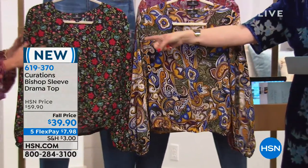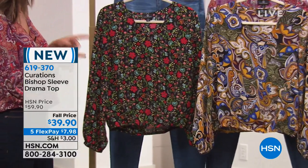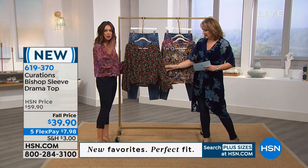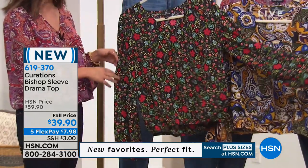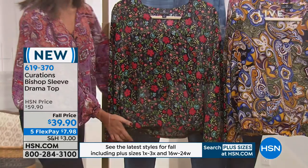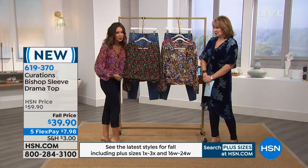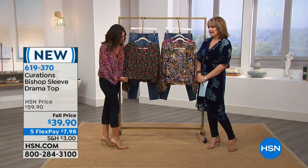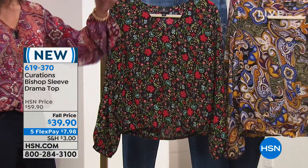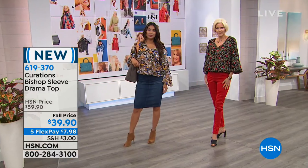Val's wearing the black ditzy floral, which has been a very popular print for us. We have this in the boho chiffon midi dress in the same print, and because you love it so much, we introduced it in this adorable top. It's 24 inches in length with elastic along the waist as well as on the sleeve. It's that statement sleeve we're seeing all over fashion magazines and runways that you can actually incorporate into your everyday life.